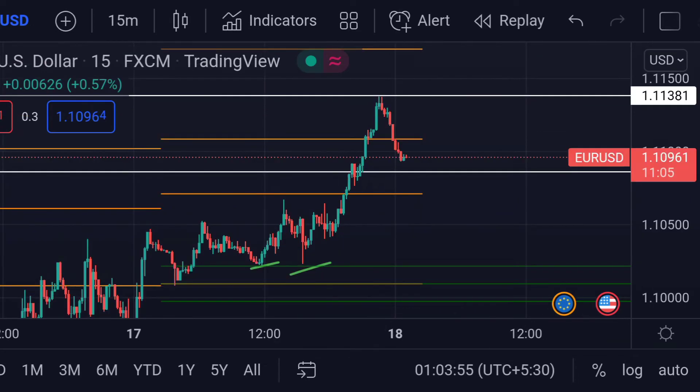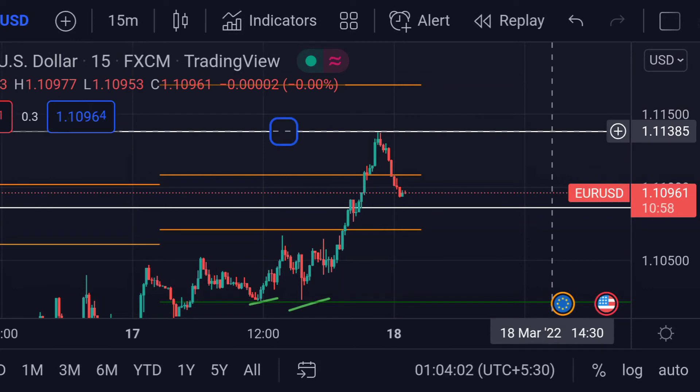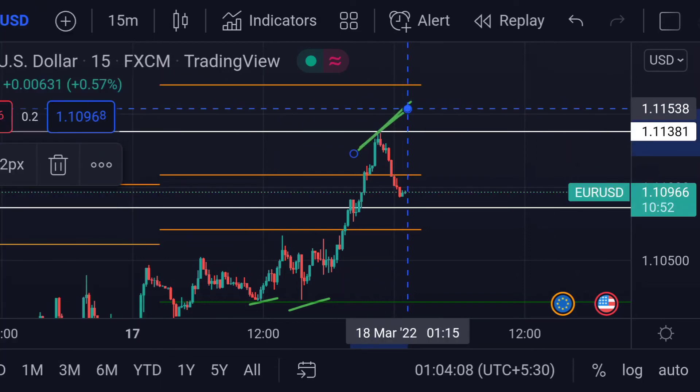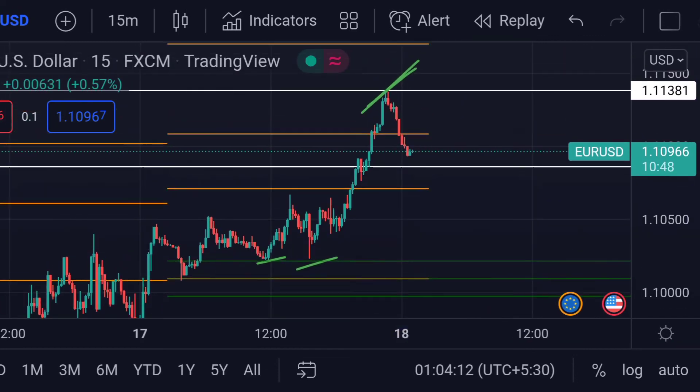On the other hand, for the upside movement, we can clearly see that this area will act as its first resistance, which is around 1.11385. Previously we can see that this area acted as a strong resistance. So these are the current scenarios for EUR/USD as of today.